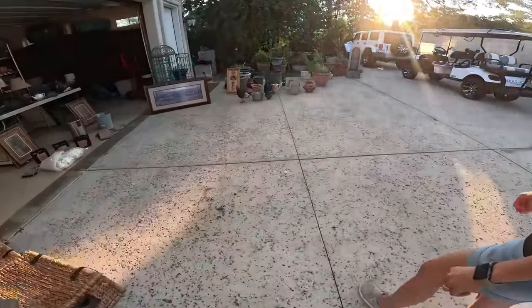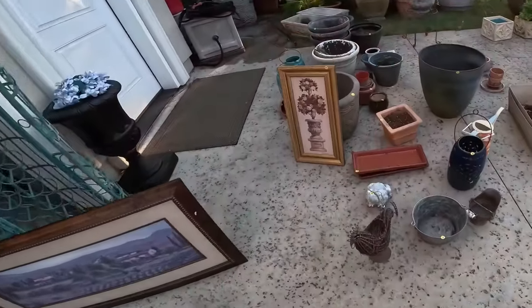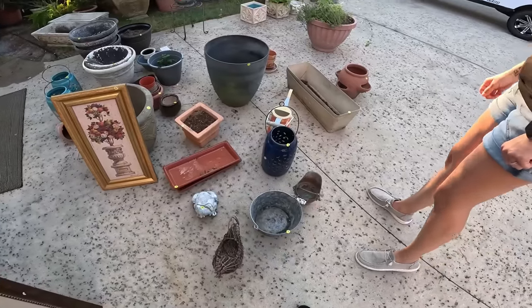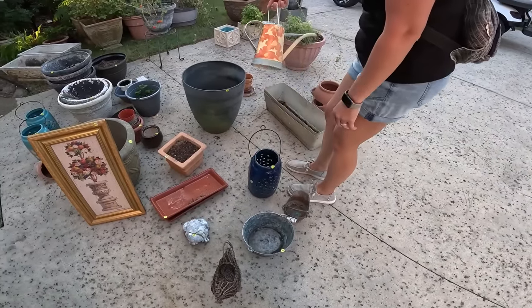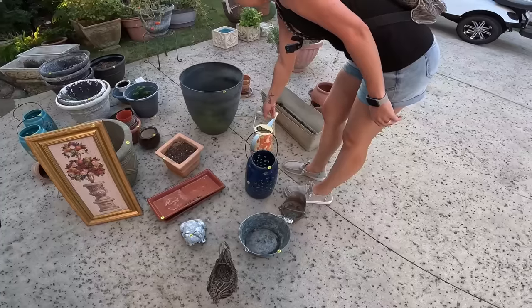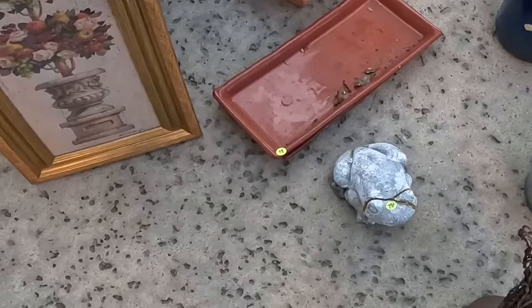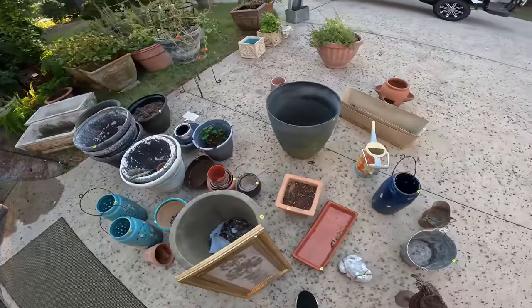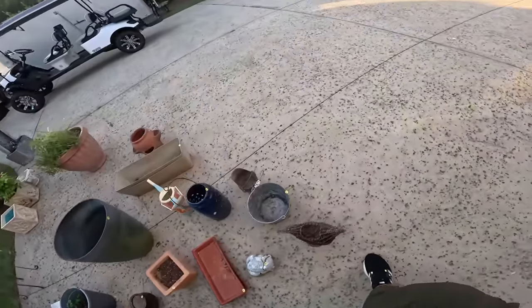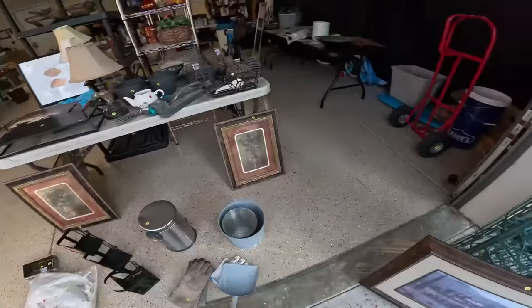Look at all these pots. We need a rooster — he's 75 cents but he's got a broken head. Good morning! How are you doing? Doing good.